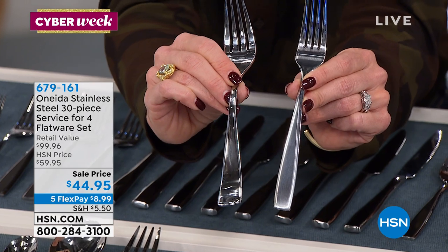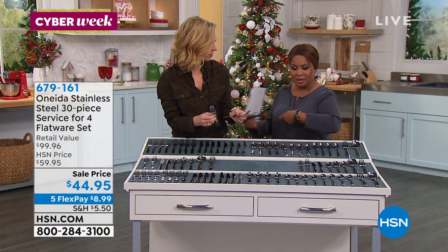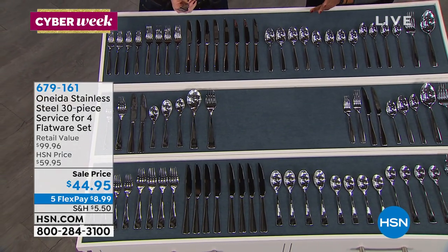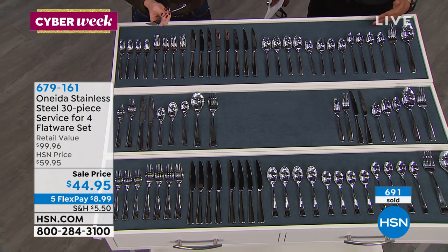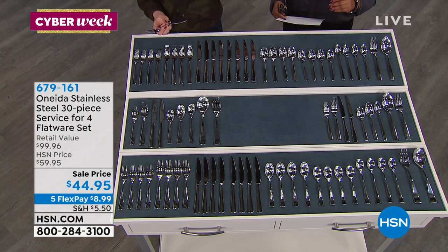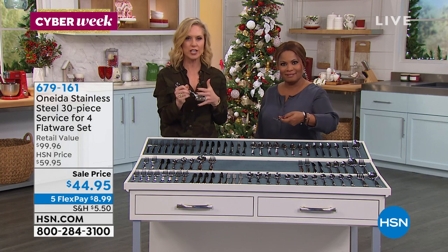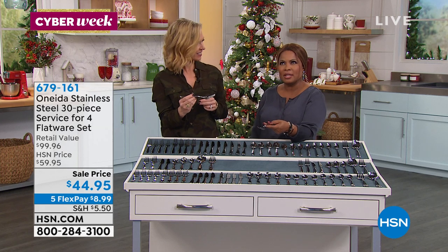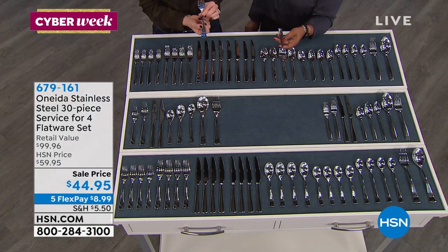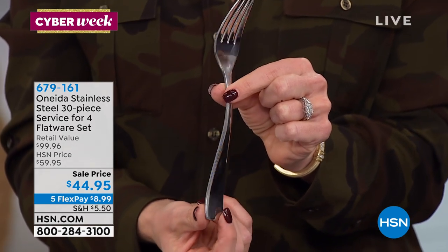Great gift for someone who just moved into a home. If you went to put the place settings out at Thanksgiving and realized you only have three matching forks — that happens. They seem to walk away. I want you to feel how beautiful that is — nicely weighted, beautifully balanced, feels expensive and exquisite in your hand. I once read an entertaining magazine where someone shared that your guests don't pick up the plates — they pick up the flatware. You always want really good, beautiful, balanced flatware because it impresses them.